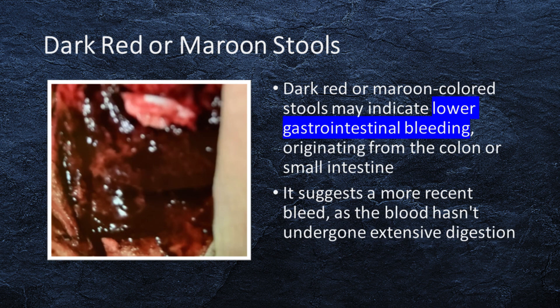Dark red, or maroon-colored stools, may indicate lower gastrointestinal bleeding, originating from the colon or small intestine. It suggests a more recent bleed, as the blood hasn't undergone extensive digestion.